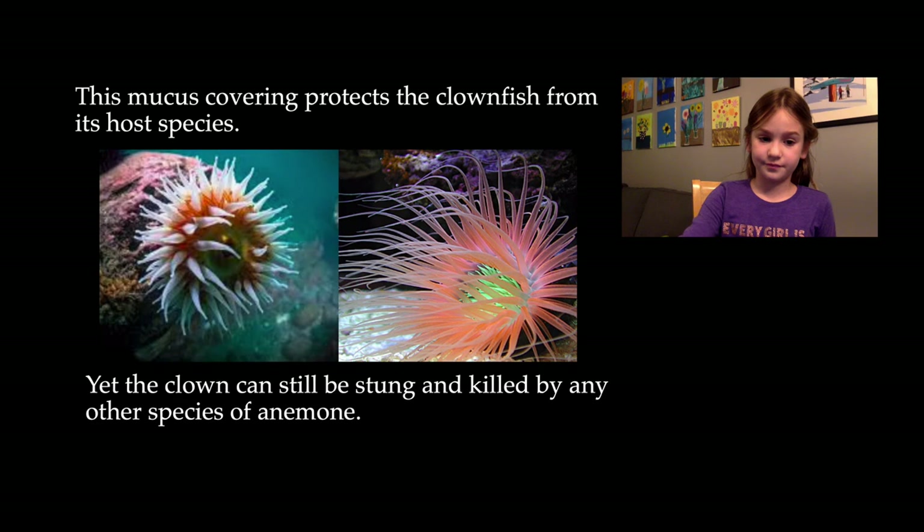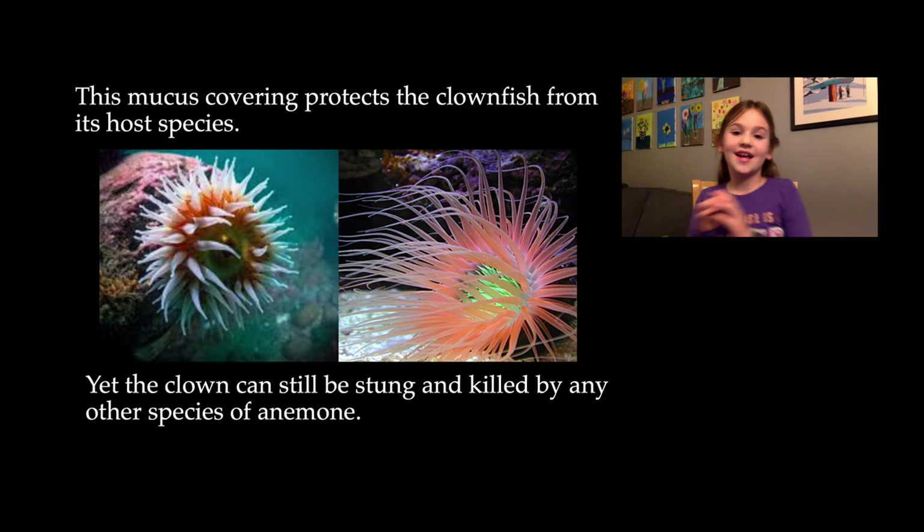But this mucus — when it covers the clownfish, it gets mucus all over it. However, there are different kinds of sea anemones, so when the clownfish goes to another sea anemone, it gets stung and it actually hurts, because the mucus is species-specific.